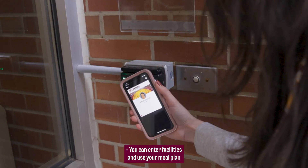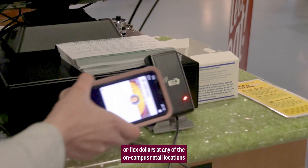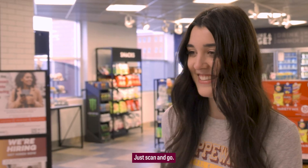You can enter facilities and use your meal plan at the residential restaurants, or Flex Dollars at any of the on-campus retail locations. Just scan and go.